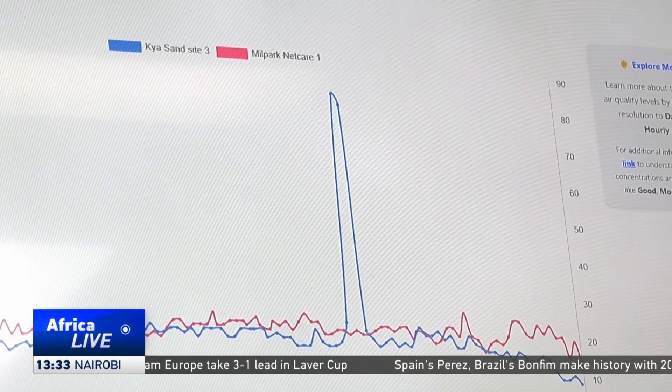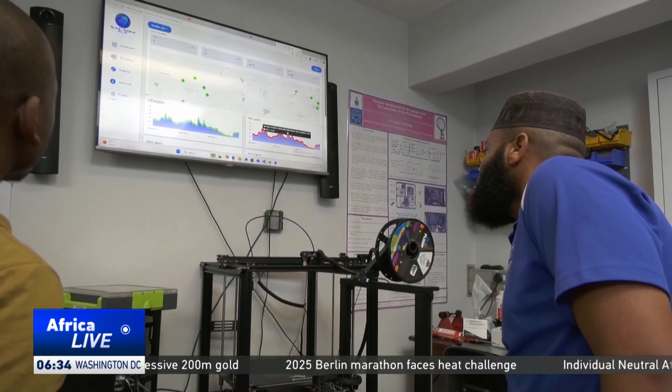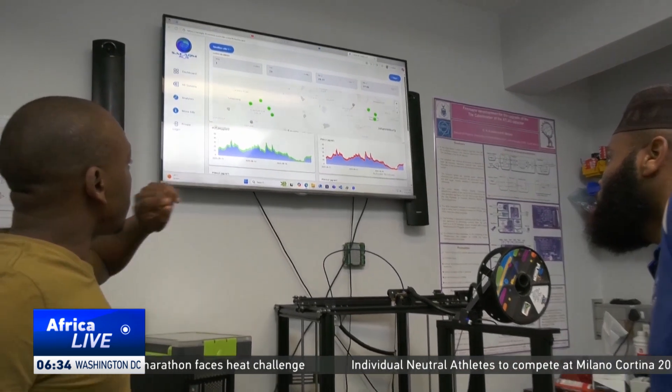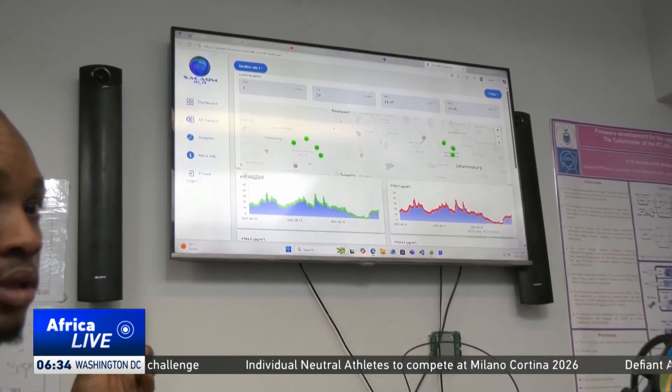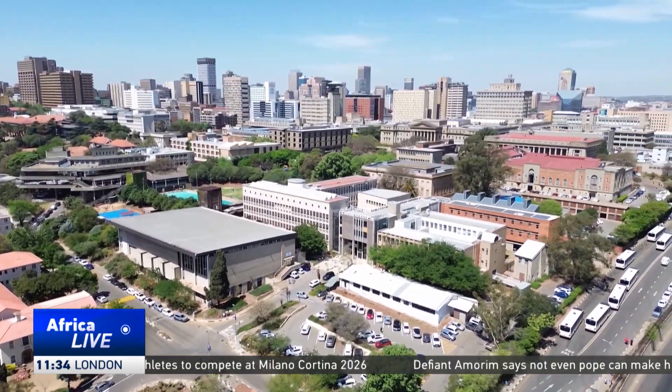We also see that burning — particularly illegal burning — has a very serious footprint in the accumulation of pollutants in the city. The new AI real-time monitor is a world first and has the ability to save lives and the environment. Sumitra Nadiu, CGTN, Johannesburg.